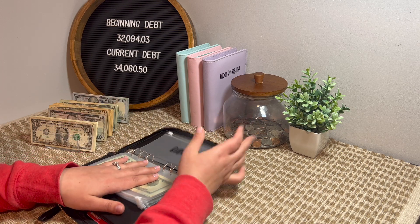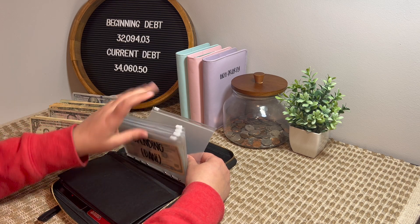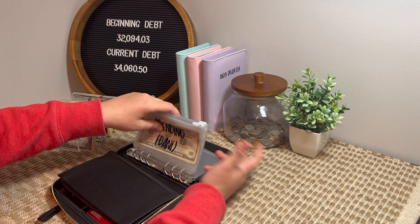And then of course my bank envelope — that's to go back to the bank if I ever use my card and need to put this money in here or back in the bank. I just throw it in there.